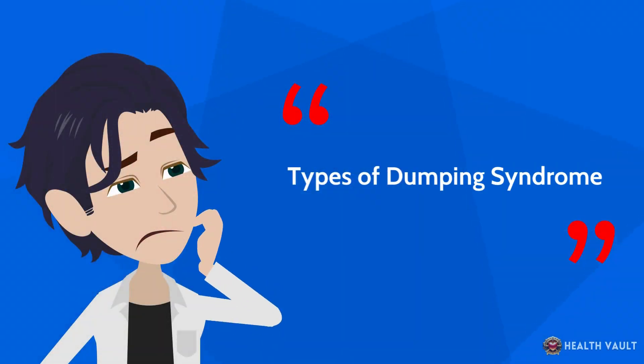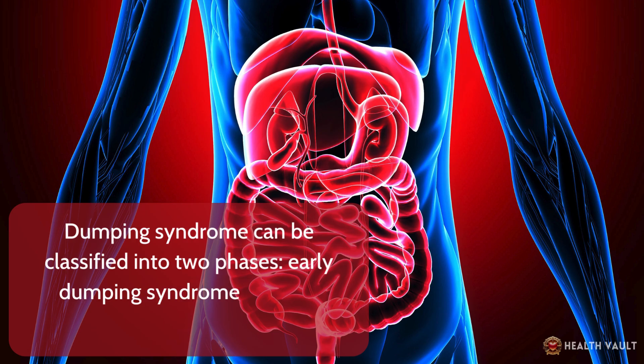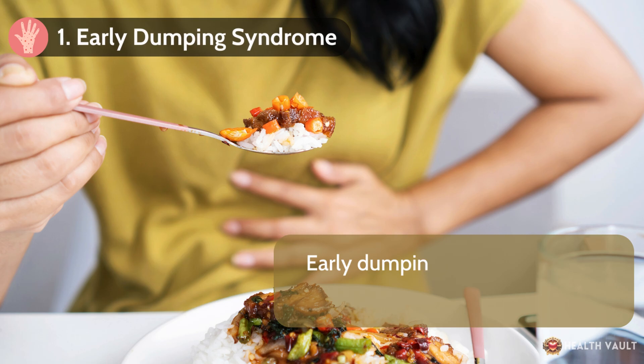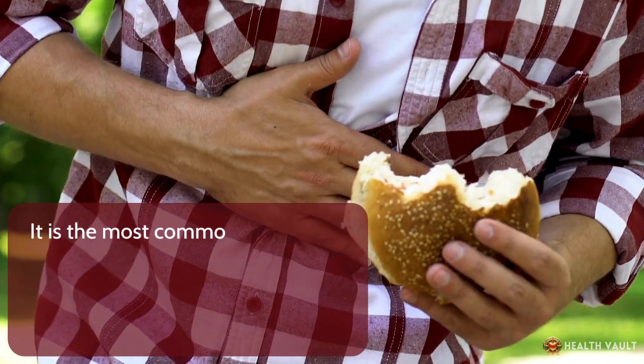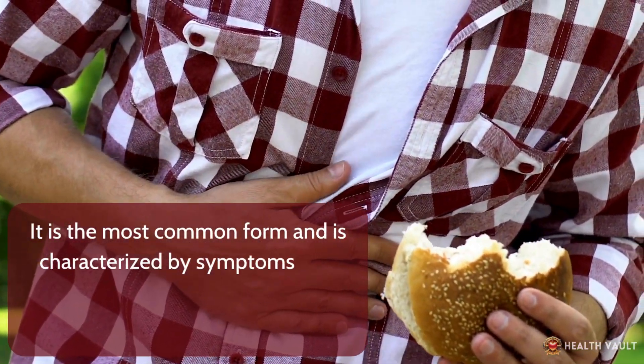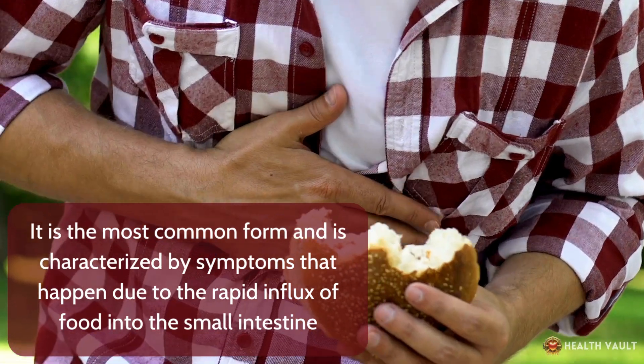Dumping syndrome can be classified into two phases: early dumping syndrome and late dumping syndrome. Early dumping syndrome occurs within 10 to 30 minutes after eating. It is the most common form and is characterized by symptoms that happen due to the rapid influx of food into the small intestine.